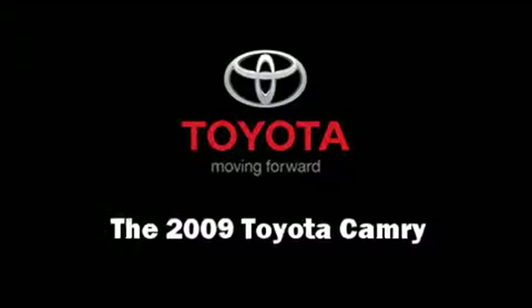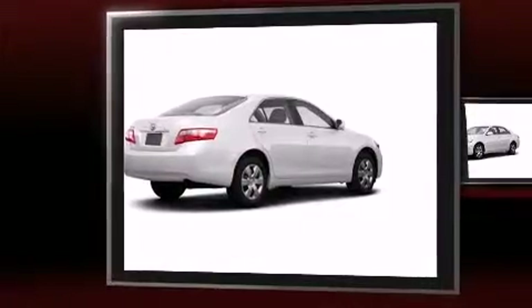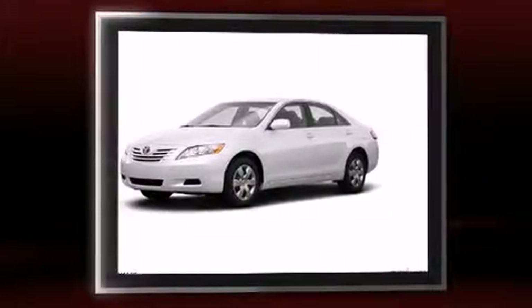The 2009 Toyota Camry. This four-door, five-passenger sedan has not yet reached the 50,000 mile mark.